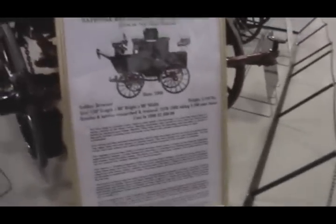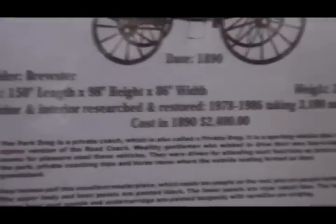1890. Costs 2,400 dollars in 1890, which today would probably be — that's probably a half million today. Yeah. Look at them, that's a lot of weight. It almost weighs as much as my car. Took several horses to pull that one.